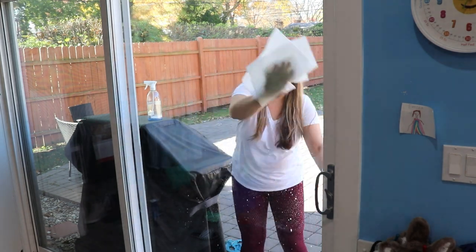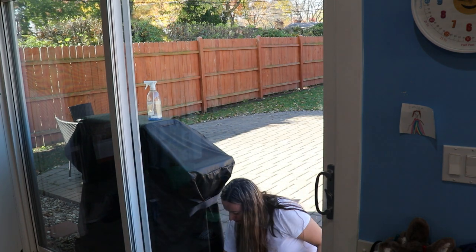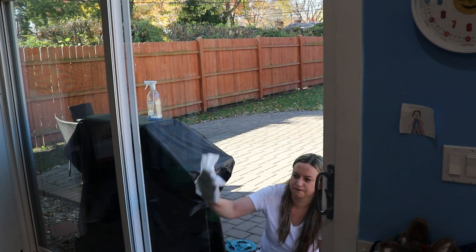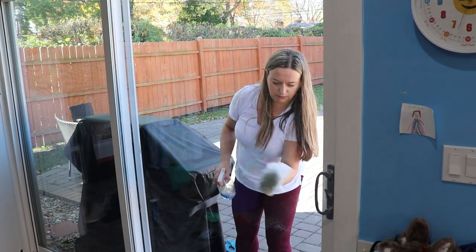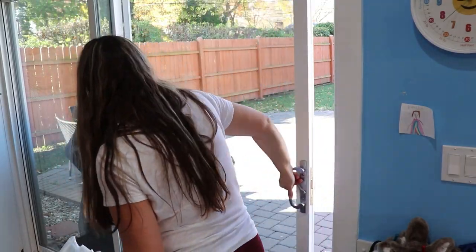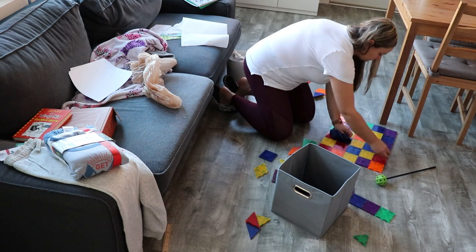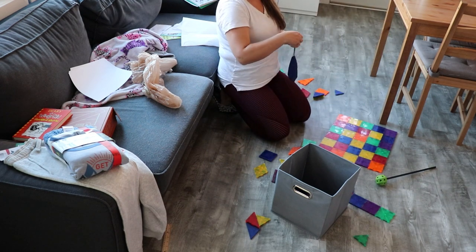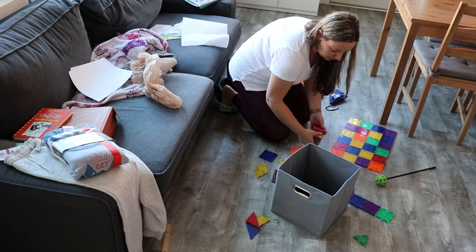Now I also have to figure out a good way to clean my windows outside. If you have any suggestions, definitely let me know. I'm typically using Windex, but I don't know if I should buy a squeegee — I think that's what it's called — or something specific for outside, because I feel like my windows are just never as clean as I want them to be.